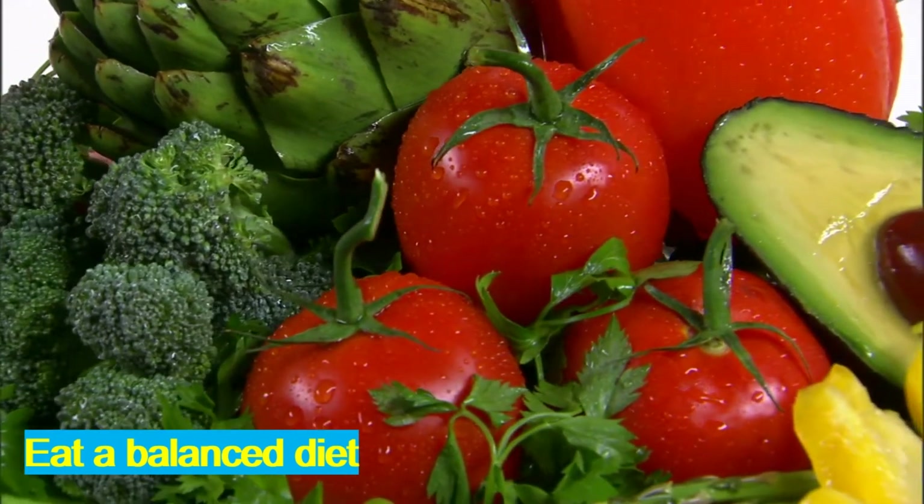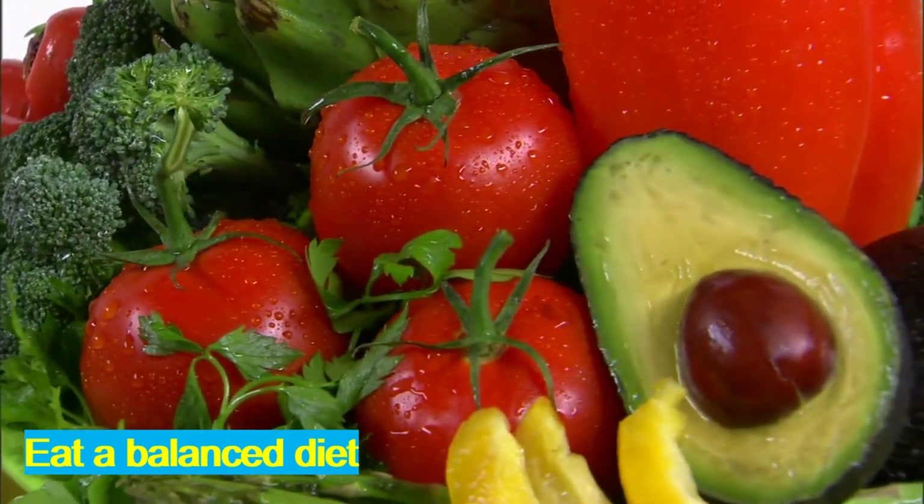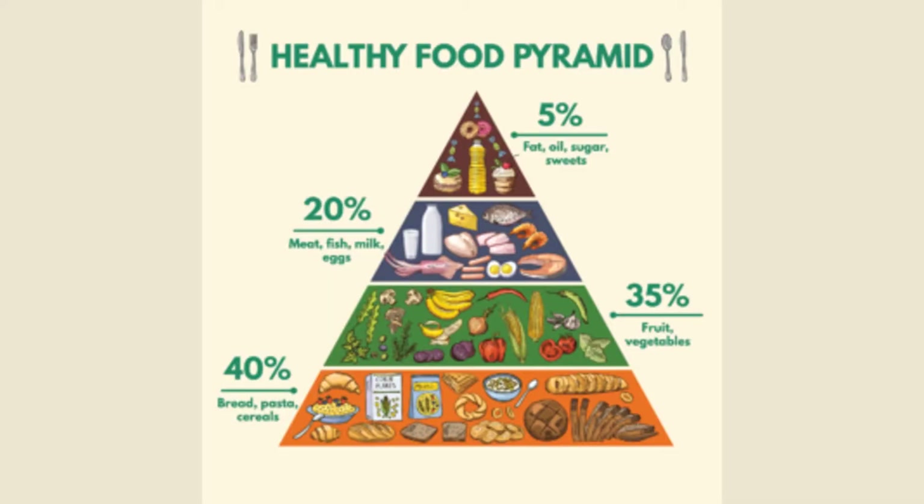Eat a balanced diet. You should have plenty of fruit and vegetables in your diet and try to reduce eating processed food. A balanced diet will also lead to a healthy body weight.